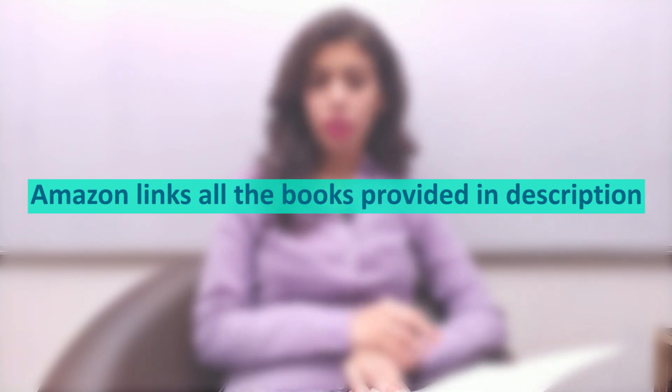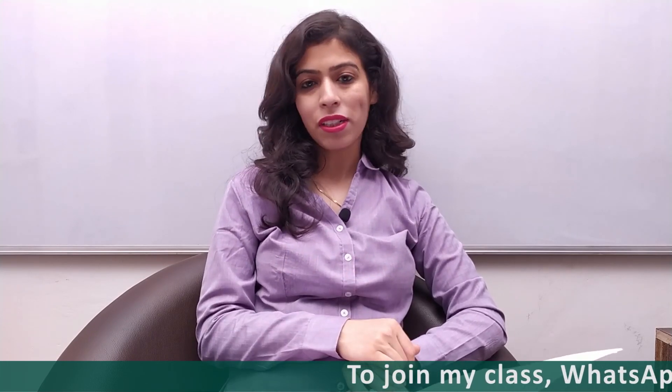The link is in the description where you can make a purchase. As far as a free PDF is concerned, I am really sorry — I do not have the PDF for any of the books, so you will need to find it yourself. If you find it, that is good for you.